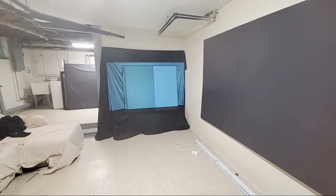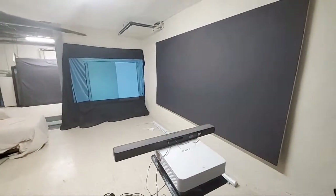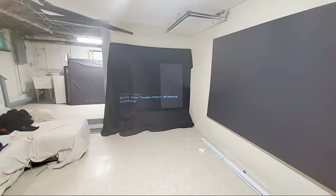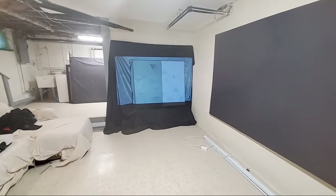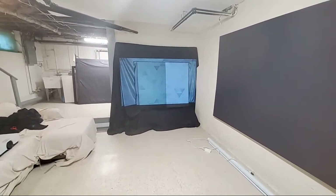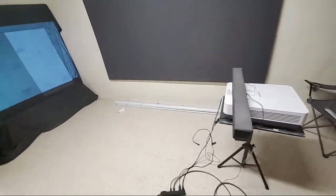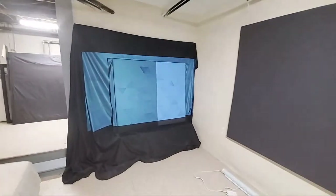Yes, it is ultra short throw compatible. The amazing thing about screen paint is that you don't have to go out and buy two projection screens — one for ultra short throw and another for long throw. With this, it's all in one. This right here is my Sony projector — the Sony VPL FH30 — just to show you right up close what you're getting.